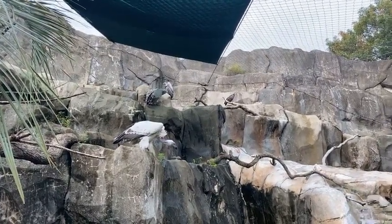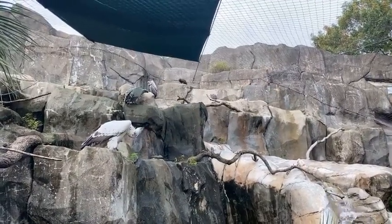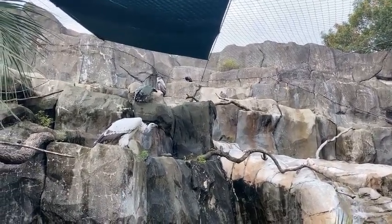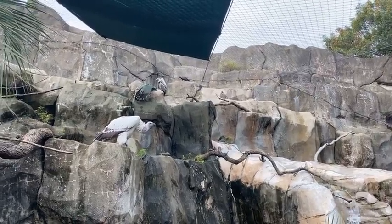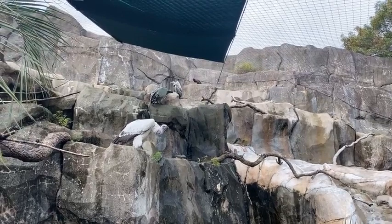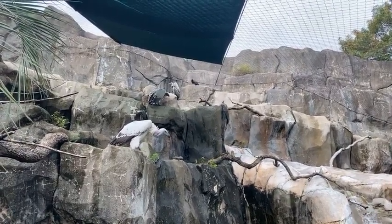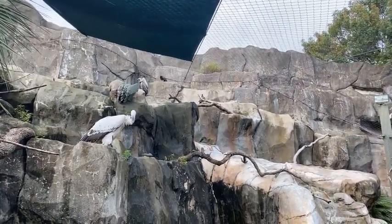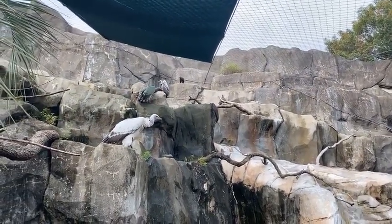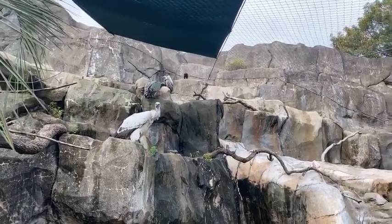We have two other species here with us. We have our Rüppell's vulture — his name is Bruce. He looks very similar to the Cape vultures, but you may notice he has darker feathering, a little bit more black on there. And then we have our small hooded vultures here, oftentimes confused for being the baby vultures of the other two species, but in fact they are adults.